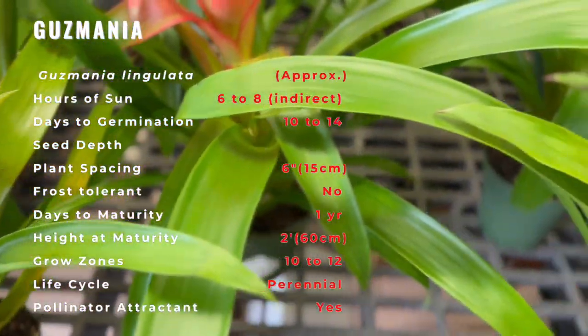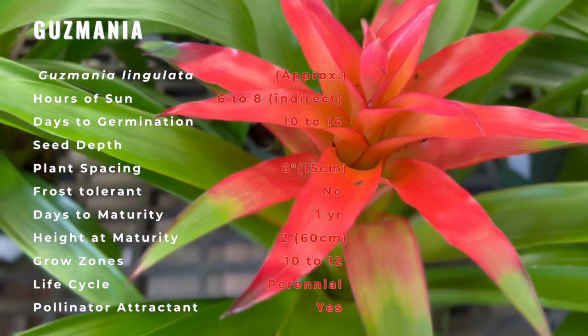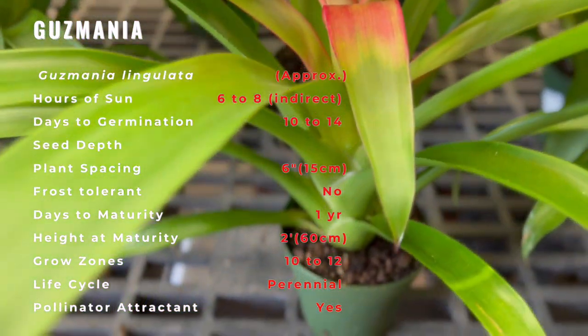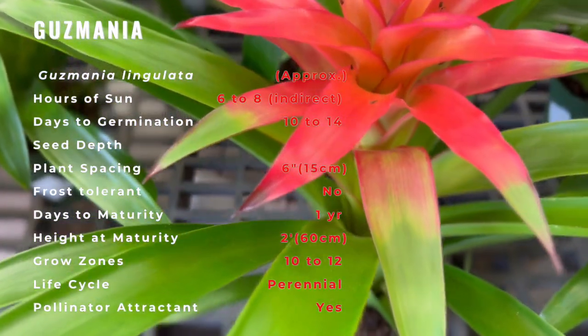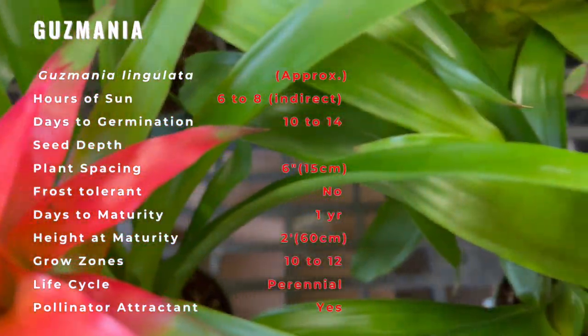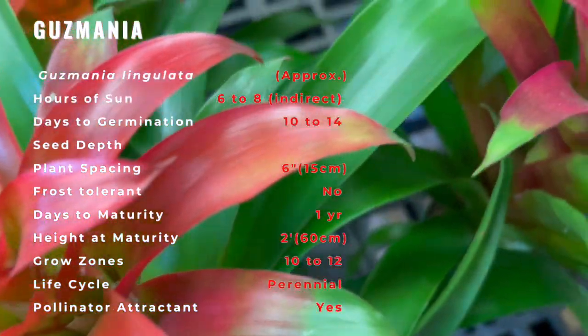The most noticeable thing about Guzmania are the brightly colored bracts that emerge from a beautiful rosette to form a funnel. These bracts come in fantastic colors: bright red, deep orange, green, pink, yellow, purple, white, or bicolored. The rosettes contain absorbent hairs and scales, which act like biological blotting paper, enabling the plant to absorb water and nutrients. Small flowers bloom amidst the bracts.